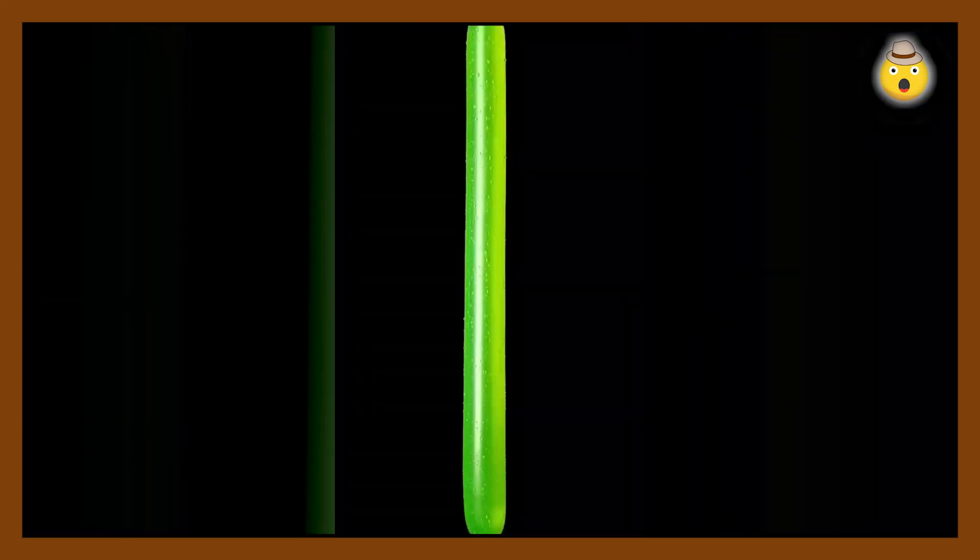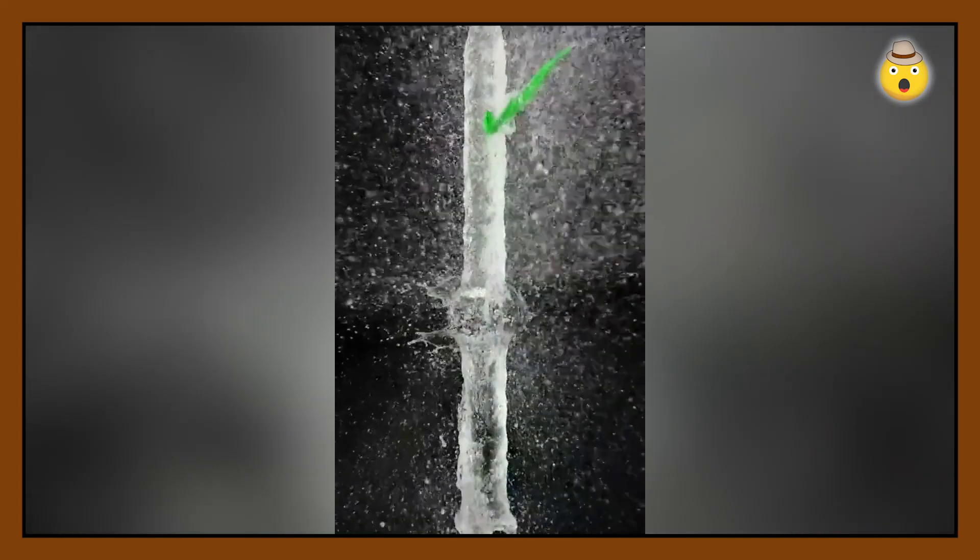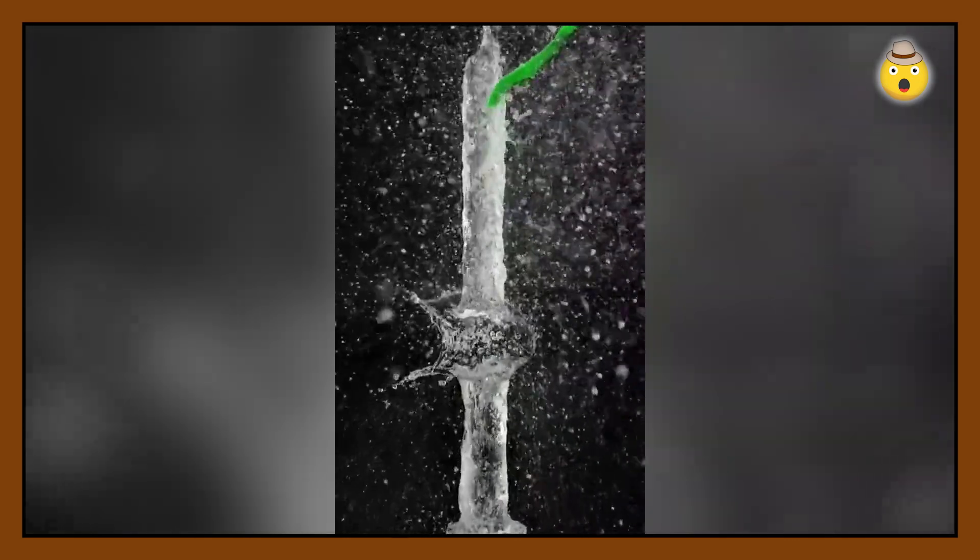The creators of this video just gave us a true miracle. All you need to do is fill a balloon with water and throw a playing card into it. Sounds like some kind of nonsense — but who could have thought that it would look so mesmerizing?